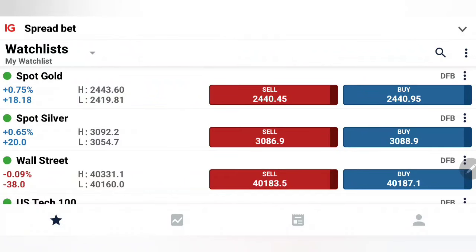Gold traded bullish for the day and hit the high at close to the 2443-2444 zone, while silver has traded in range and failed to break beyond 3090 levels. What to expect today with the US session - where to enter, where to exit, how to profit - everything we're going to see with the help of charts and indicators.